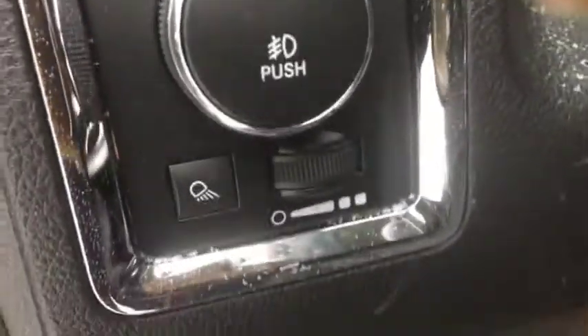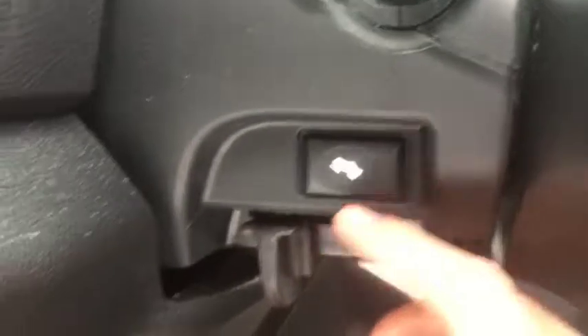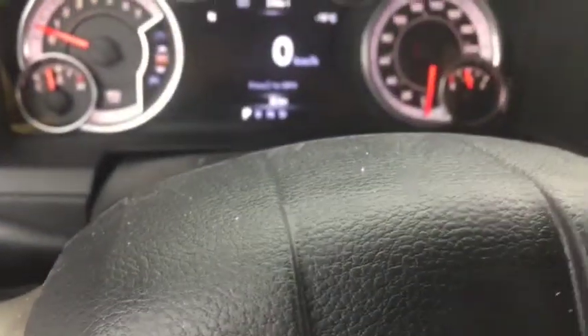Automatic windows for the two front, and you have mirror controls there. Power seats and a memory seat for the driver side. Automatic headlights along with the cargo light and your light dimmer. You have controls on the back of the steering wheel for the stereo, and your foot pedal controls there.